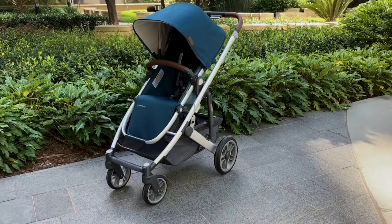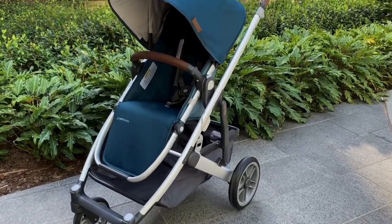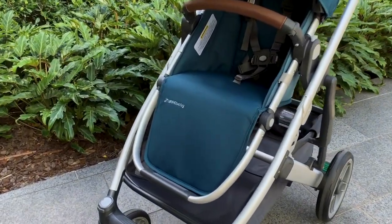Hey everyone, Jess here from Baby Village. Today we're looking at the UPPAbaby Cruise version 2. It was released in Cologne last year and if you're not familiar, UPPAbaby is a really popular pram brand out of America.